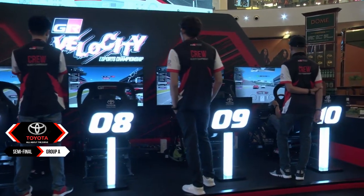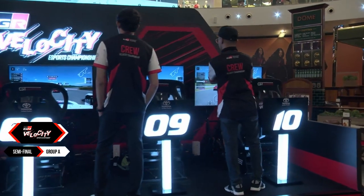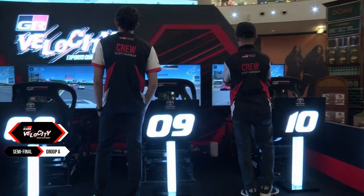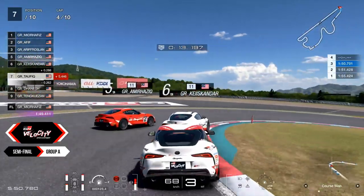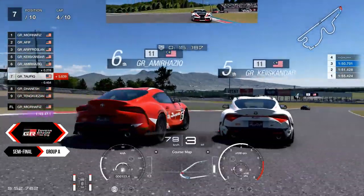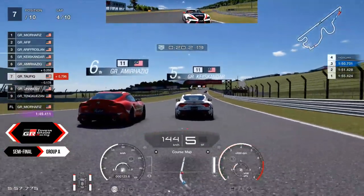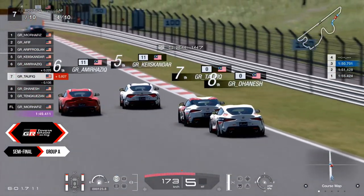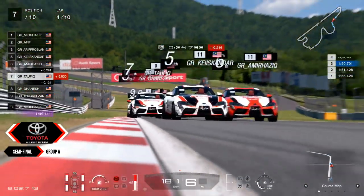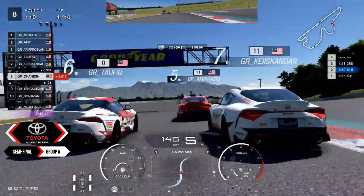Heading into the fourth lap, it is going to be a lot more interesting as this race transpires. We do see a little bit of adaptation being adopted by a lot of these drivers heading into the first turn. It's a really tight match right now going on against Aamir, Hazegh, Iskandar, and Taufik. They're all neck to neck against each other, going towards the Coca-Cola before heading off to the 100R, where we will see another tight corner in between all these cars.